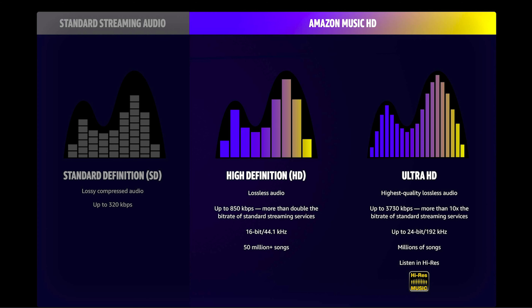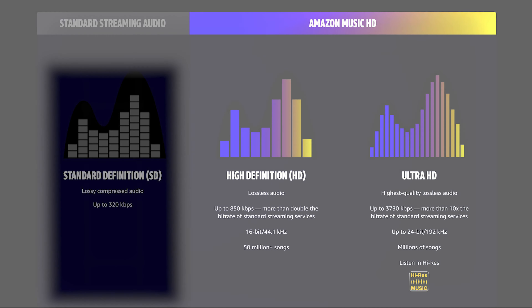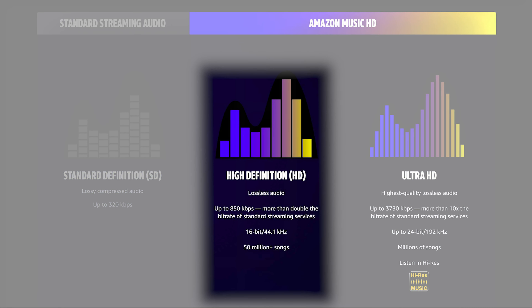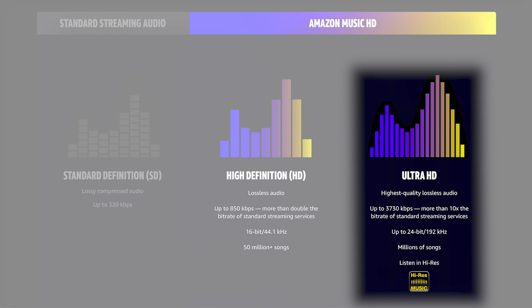But what does that mean? Amazon considers standard definition audio compressed up to 320 kilobits per second. It considers high-definition audio lossless, up to 850 kilobits per second, which is more than double the bitrate of standard streaming services. It considers Ultra HD the highest quality lossless audio, up to 3730 kilobits per second, more than 10 times the bitrate of standard streaming services.